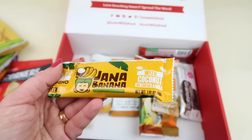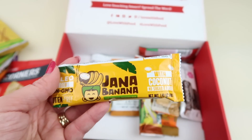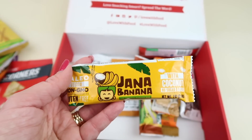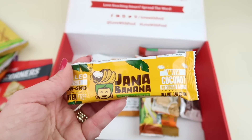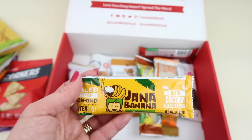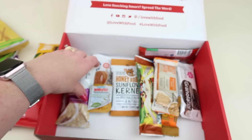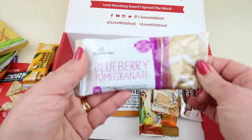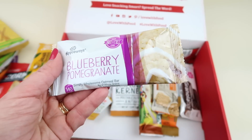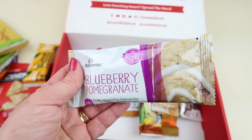From Janna Banana, this is the original one with coconut. It basically tastes like — if you make a banana into a bar, this is what it tastes like, with a slight coconut flavor. You really don't taste the coconut that much in my opinion; it tastes a lot like banana.